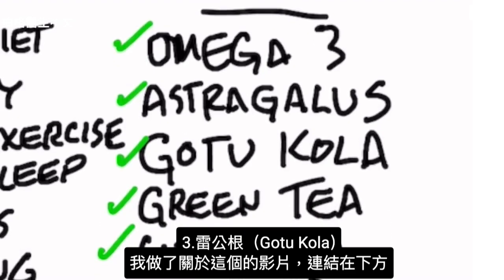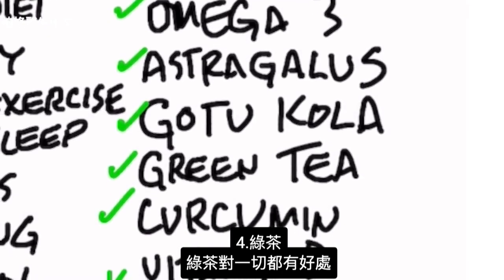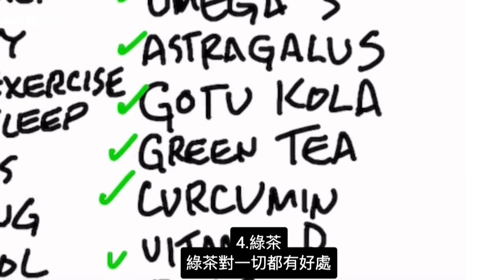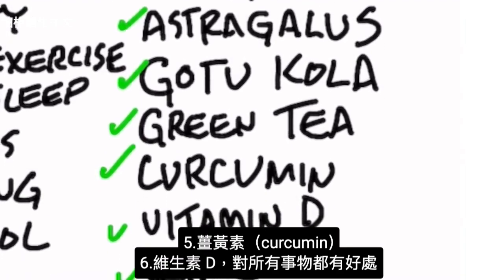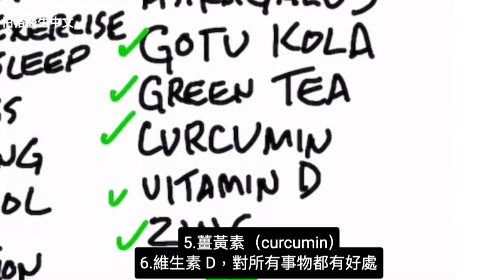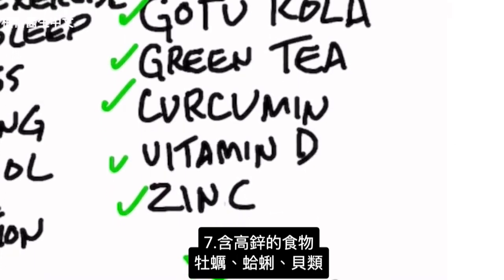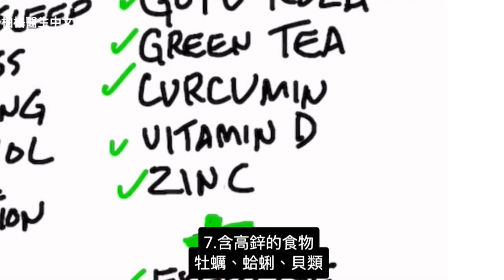Next is guticola — I did a video on this and I'll put a link down below. Then green tea, which is good for just about everything. Next, curcumin. Then vitamin D, which is also good for just about everything. And foods that are high in zinc: oysters, clams, shellfish.